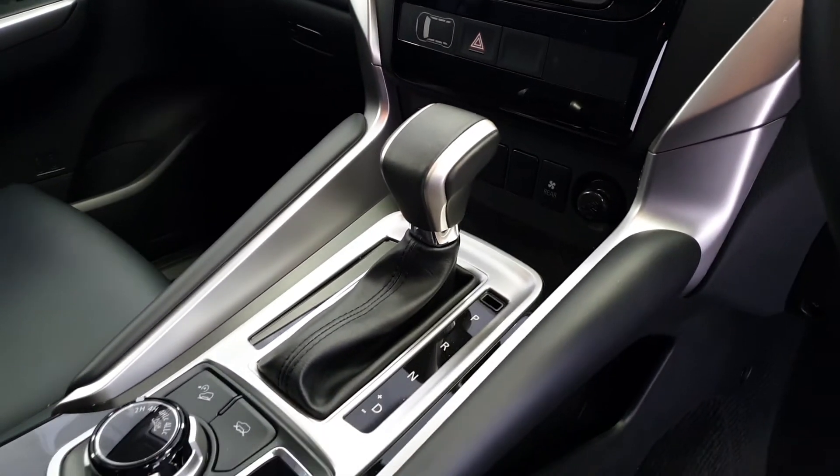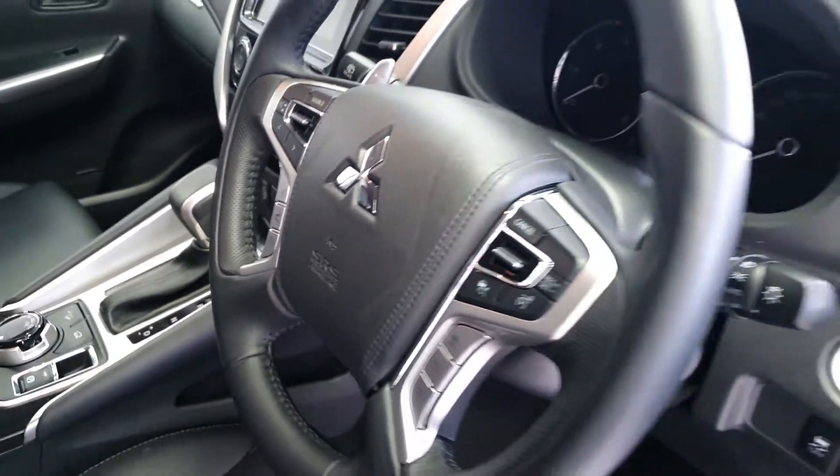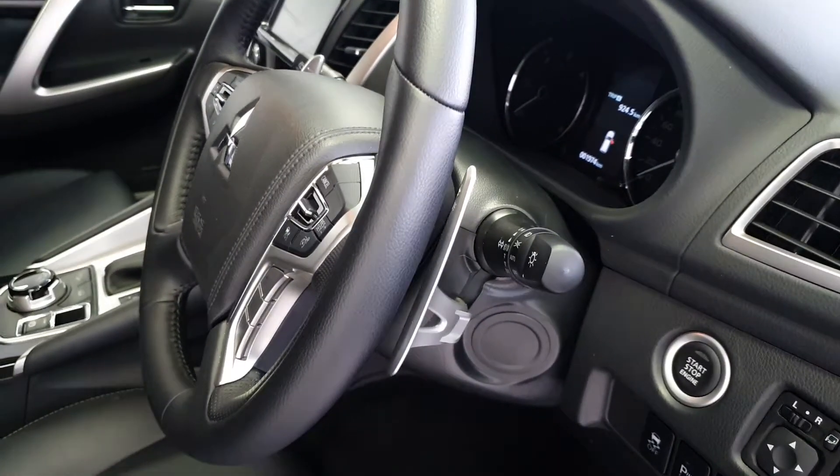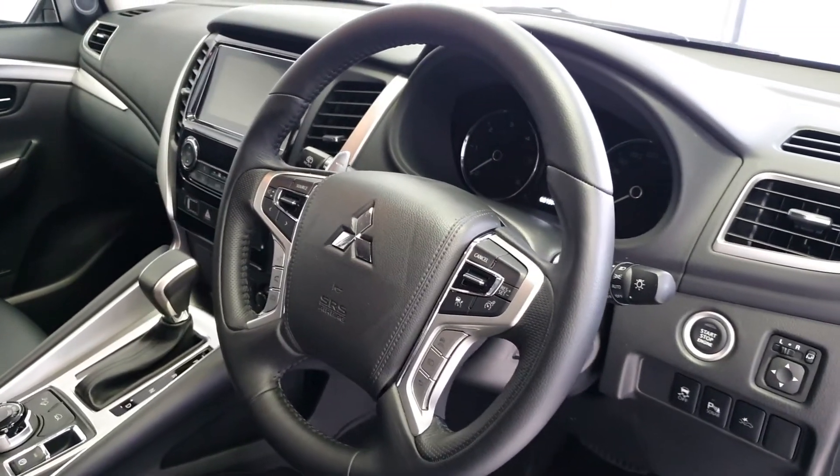With the automatic transmission you can see there's a sports lock mode, which is paired to a set of paddle shifters. This makes it easy to shift, especially when towing — you can drop it down or up a gear and lock it in.